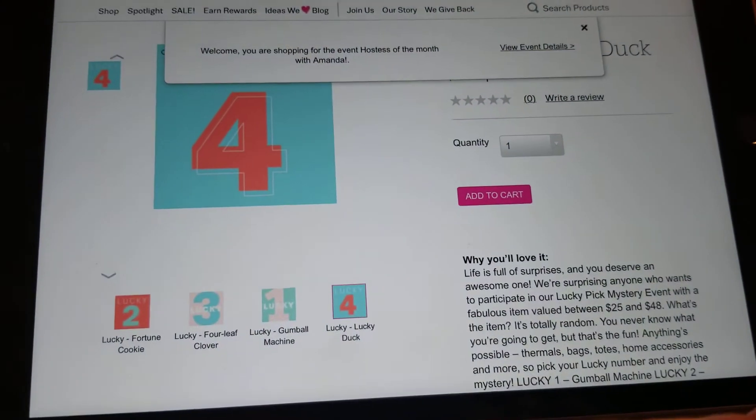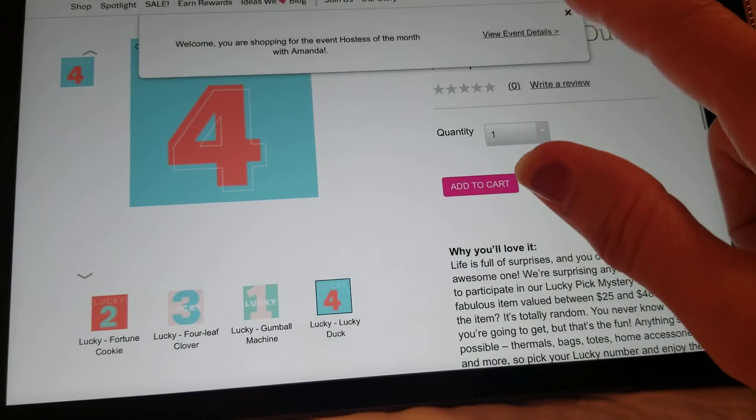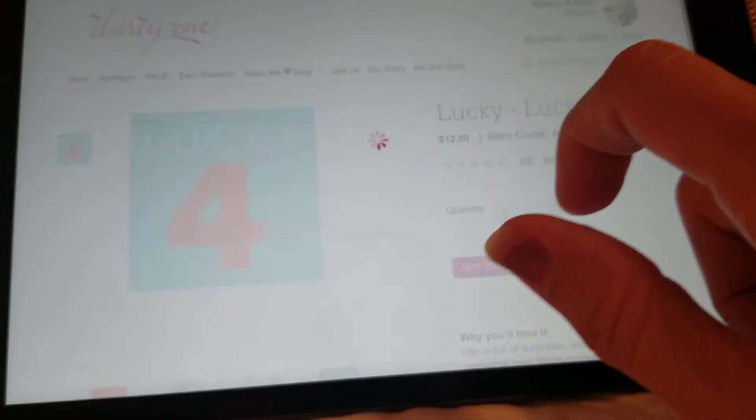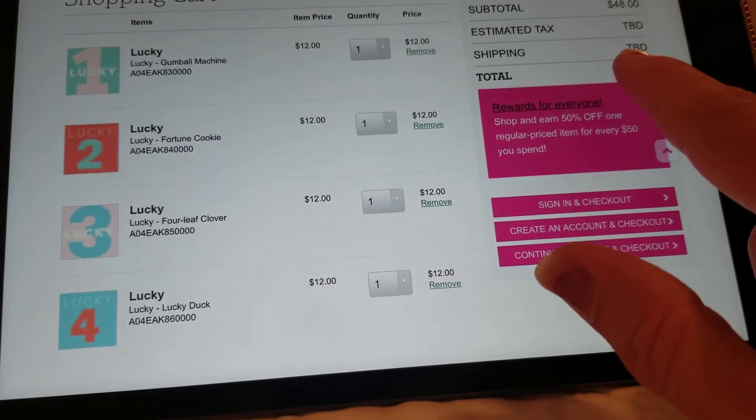Hopefully you can see what I'm doing. And then you'll notice that if you view your cart, if you get one of each, it equals $48.